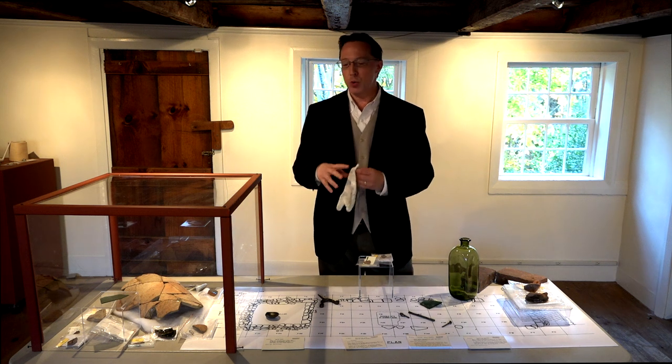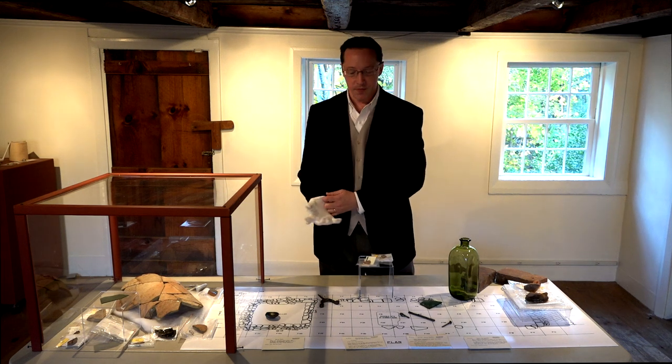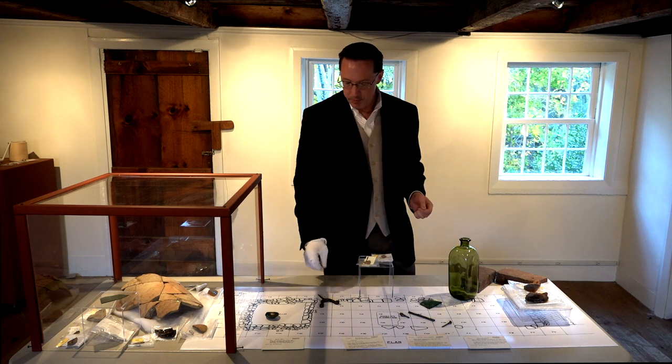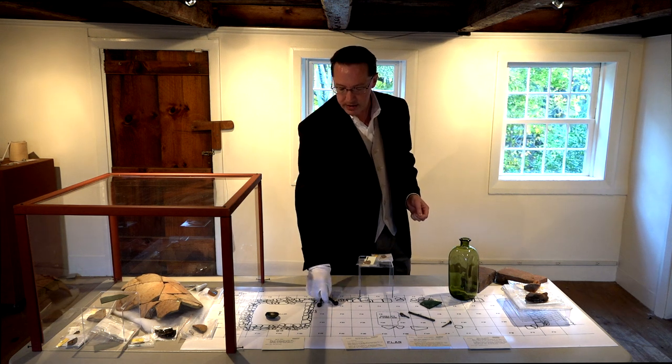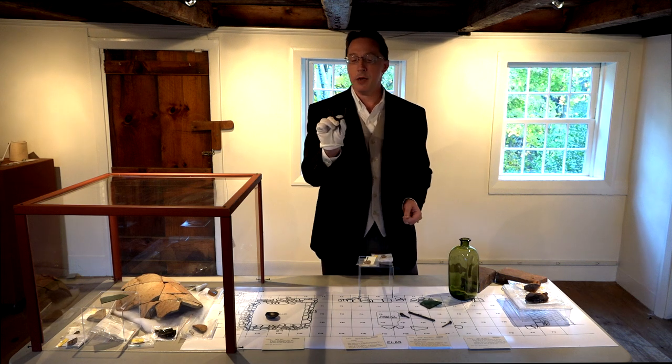We're going to include a large exhibit case with the footprint of the site as it was found. Because of the pieces that were uncovered in that excavation, some are truly extraordinary and unique, such as a gun fork.